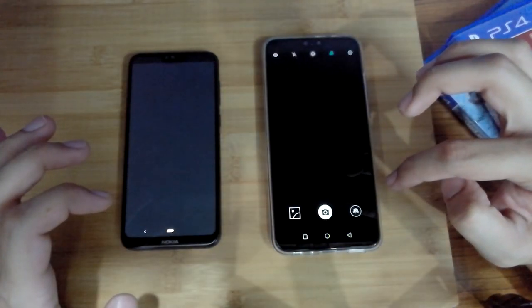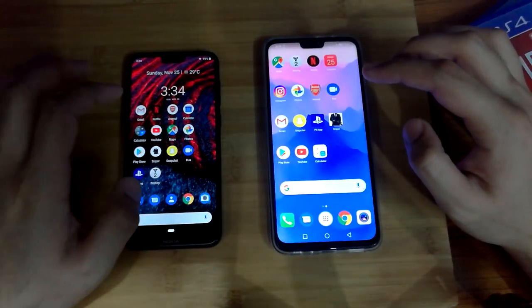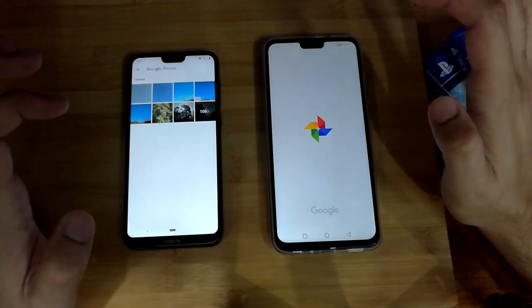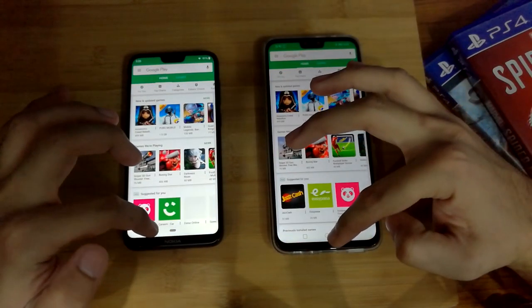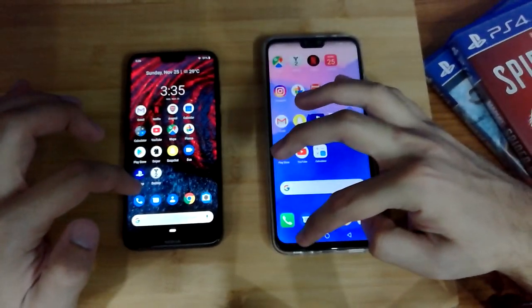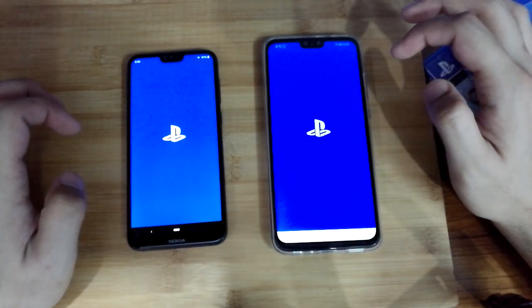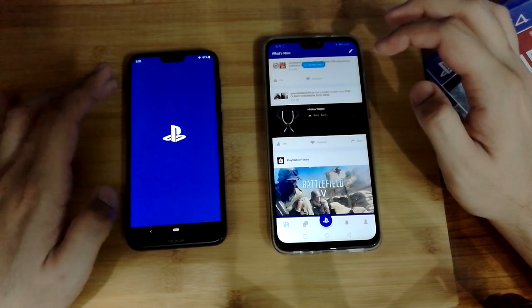Let's open the camera. The Y9 was a bit faster in opening the camera app. Let's open Gmail — Nokia kind of edged that. Let's open the Play Store — the Y9 did slightly well here. Now let's move to some heavier apps such as the PlayStation app. You can see that clearly the Y9 is the winner in this race.